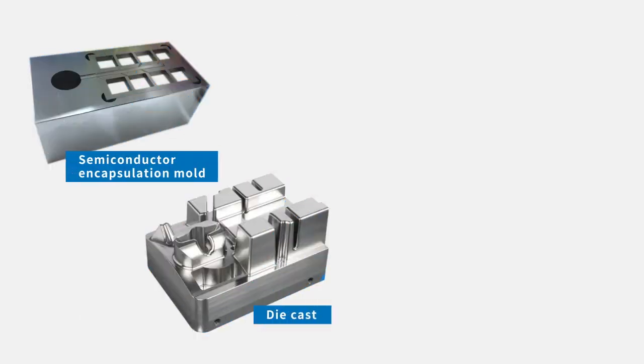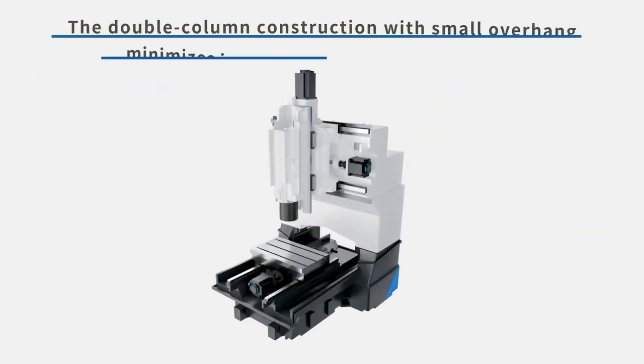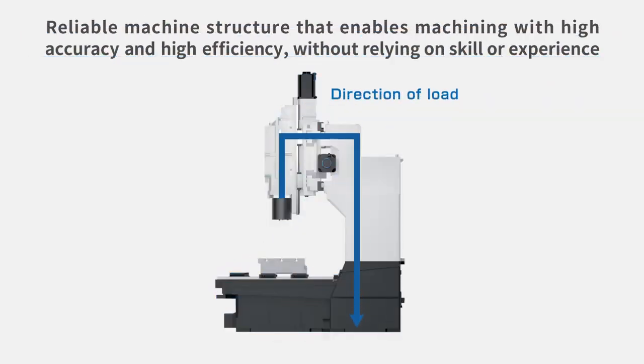The machine is effective in machining parts that have high accuracy requirements, such as semiconductor manufacturing equipment parts, which are increasing in demand. Its rigid double-column construction with small overhang enables even higher accuracy than conventional machines. Due to improvements done to the casting structure and other parts, the machine reduces micro-vibrations that occur during linear axis movement by 60%.